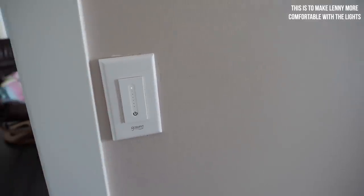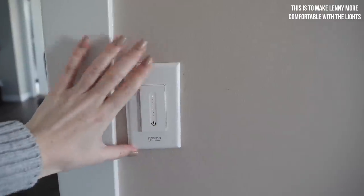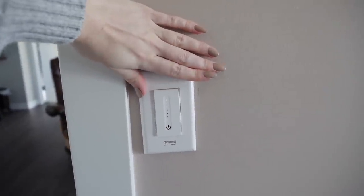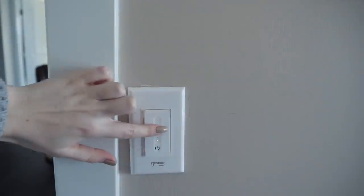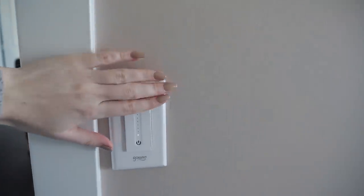One thing that I did get done that I said I was going to a while ago — this is crooked. We're gonna ignore the fact that this plate is on crooked, but this is a dimmer switch for the room. So it can go on and then you can also dim it. It's dimming — I love that.